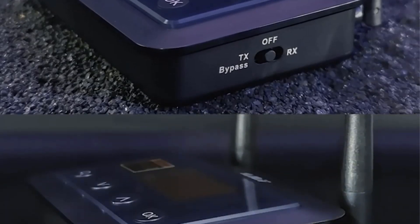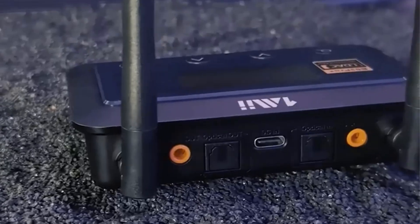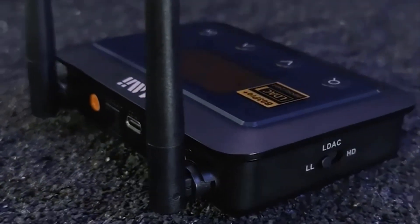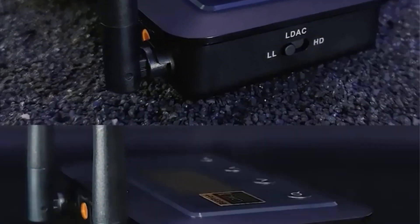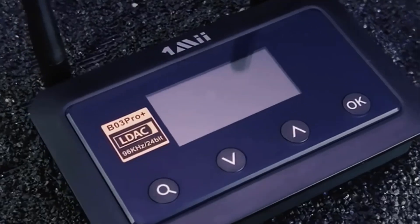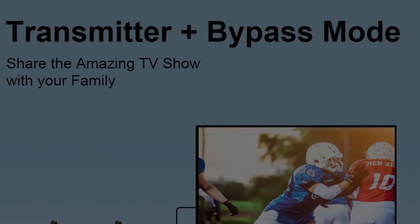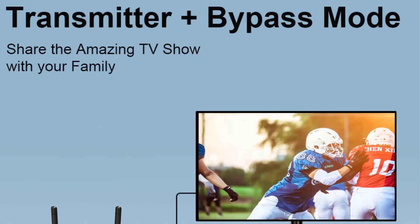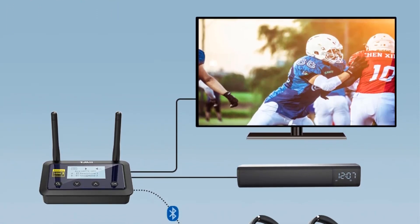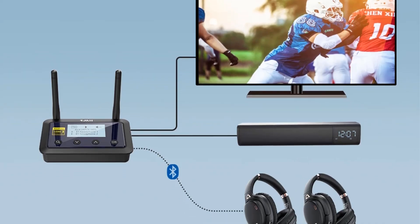The device includes an individual ESS Sabre 9018 Q2C DAC chip, acclaimed for its audio performance, allowing it to stream high-resolution audio up to 24-bit 96 kHz. The B03 Pro Plus offers a dual-stream capability, enabling users to connect two Bluetooth headphones or speakers simultaneously without audio lag, ideal for family settings.